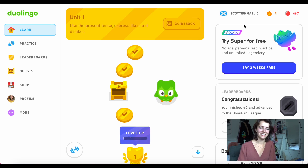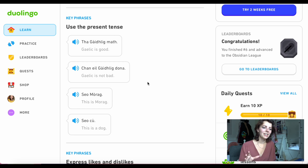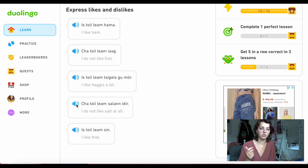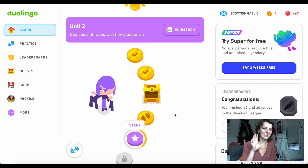Continuing to Duolingo Scottish Gaelic — why I like it for this particular language is the guidebook, and the fact that everything can be pronounced out loud. Even Google Translate cannot pronounce Scottish Gaelic words and phrases. For me there is no obvious link between the letters and the pronunciation just yet, so I really need to hear it. You also hear different voices for pronunciation, which I really like. With each unit you have that guidebook too.